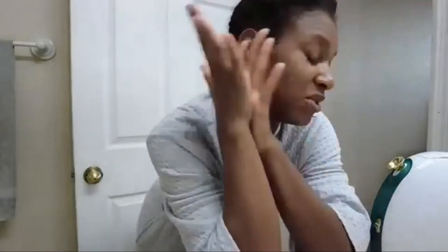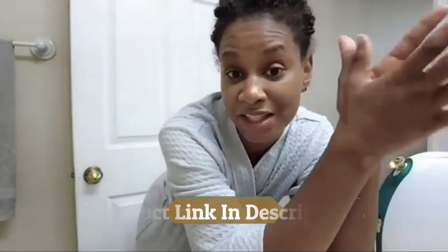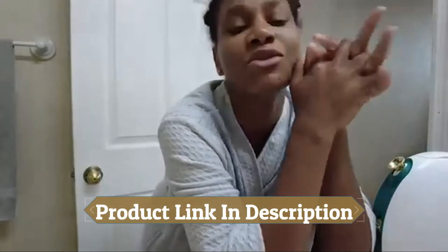I actually love how my face feels — so nice and soft and supple. The facial steamer really did help so that the products I put on my face could fully absorb and make my face feel the way it does.